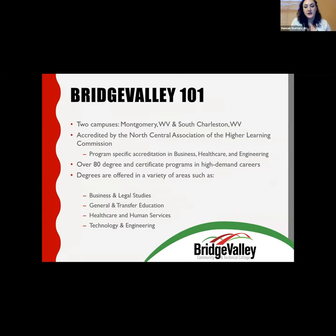We are accredited by the North Central Association of the Higher Learning Commission, and we offer over 80 degree and certificate programs in high-demand careers, which includes collaboration with Workforce West Virginia. Some of our shortest programs are 12 to 16 weeks, including our utility line service program. We offer degrees in business and legal studies, general studies, general education, healthcare studies, and technology and engineering.